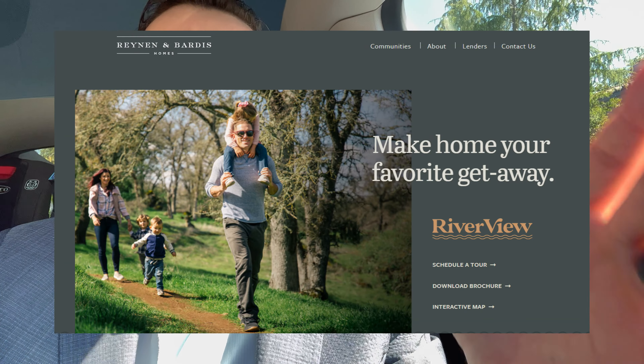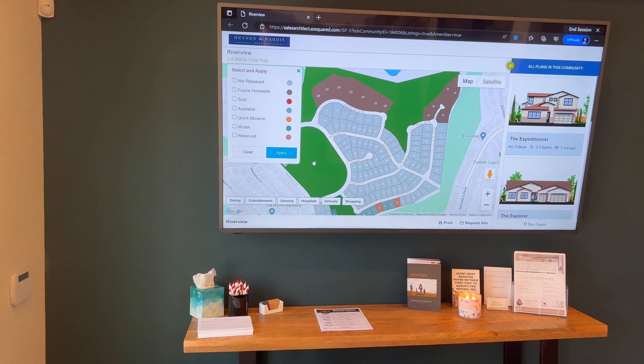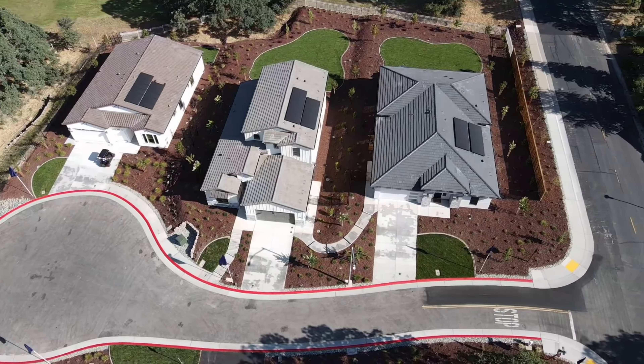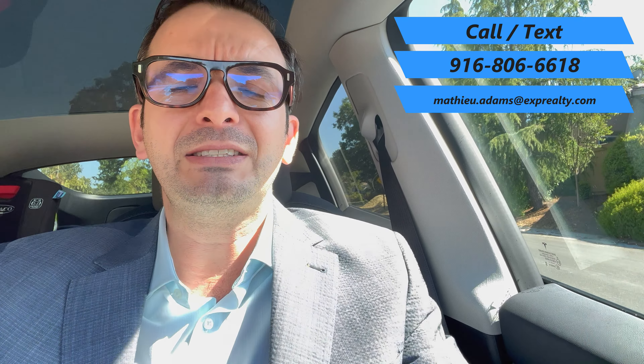What's going on guys? Matthew here. In today's episode, we are in Rancho Morieta. If you don't know where Rancho Morieta is, it's a gated community master-planned about 25 miles outside Sacramento. There's a brand new community getting built by Reden and Bardis — a six floor plan community with about 170 lots for sale. They have four models we're going to be touring today, and I'm going to tour all the properties with you.